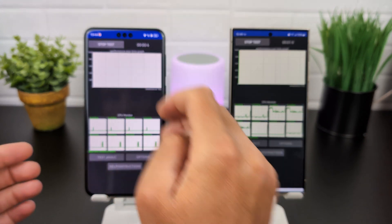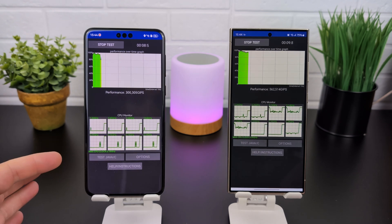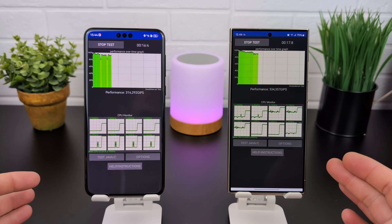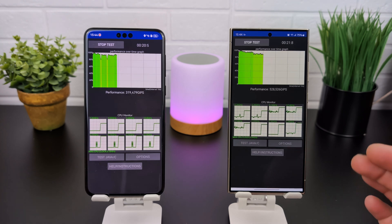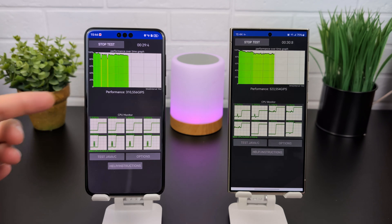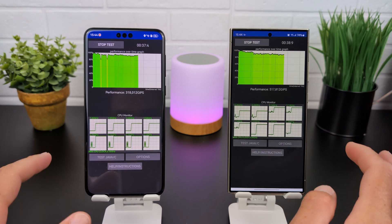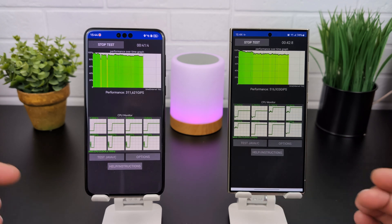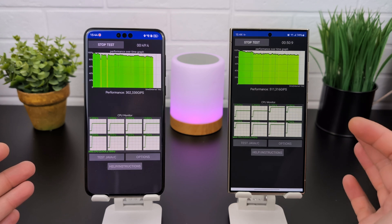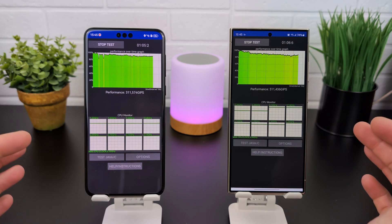The 100-thread, 30-minute test has started. The max CPU clock for the Kirin is 2.15 GHz and for the Galaxy S24 Ultra it's 3.39 GHz — a lot higher frequency. At the beginning we already see two small drops on the Mate 60 Pro, but performance continues to be sustained. We can see the GIPS performance measurement — almost half a million for the Galaxy S24 Ultra and around 306K for the Mate 60 Pro.